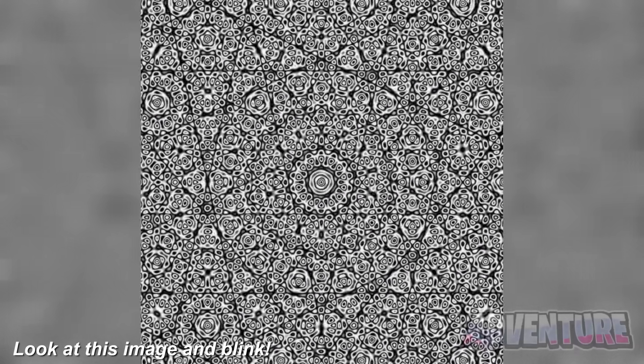Take a look at this pattern here. Blink super fast over and over again, and this pattern will start to change. This is super cool.